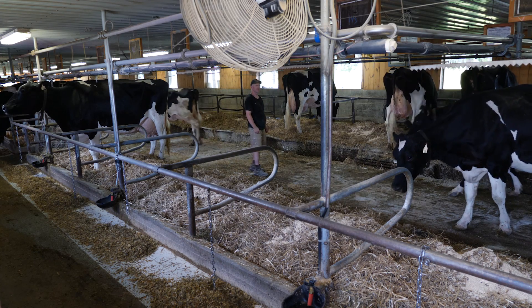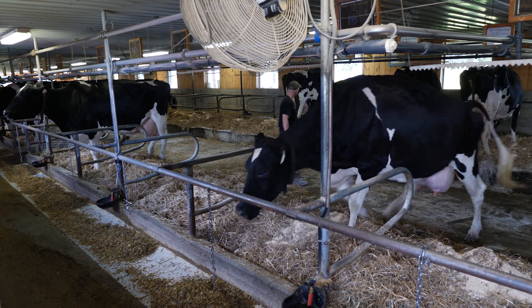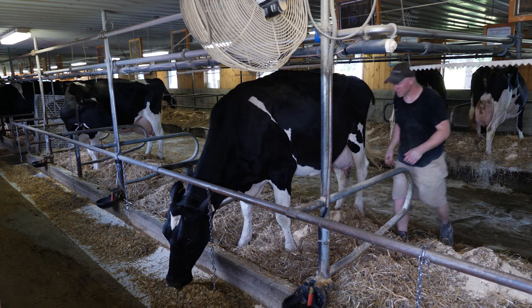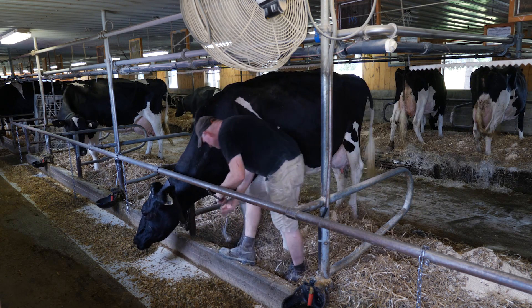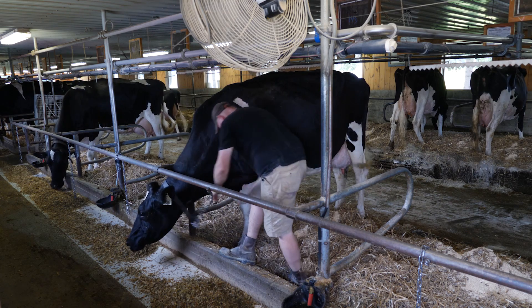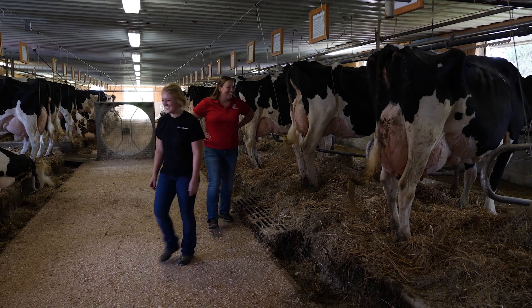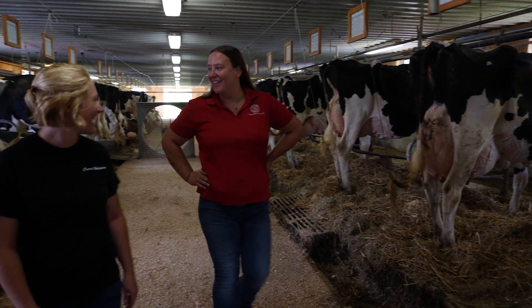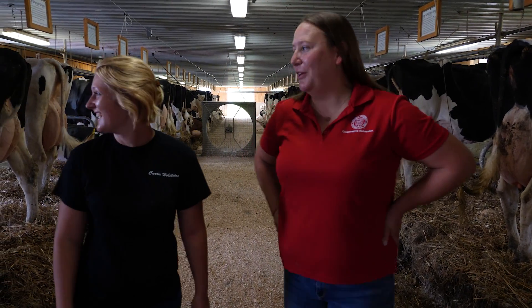Being able to give farmers information that they actually find valuable — or in some cases they had a hunch that something needed to change, but being able to give them concrete evidence of what that thing is so they can make the best decision. To be able to see actual data and make decisions, because these decisions help our cows, help our management, and ultimately help us financially. It's really fulfilling to be able to solve a problem and give farm-specific data back to them.